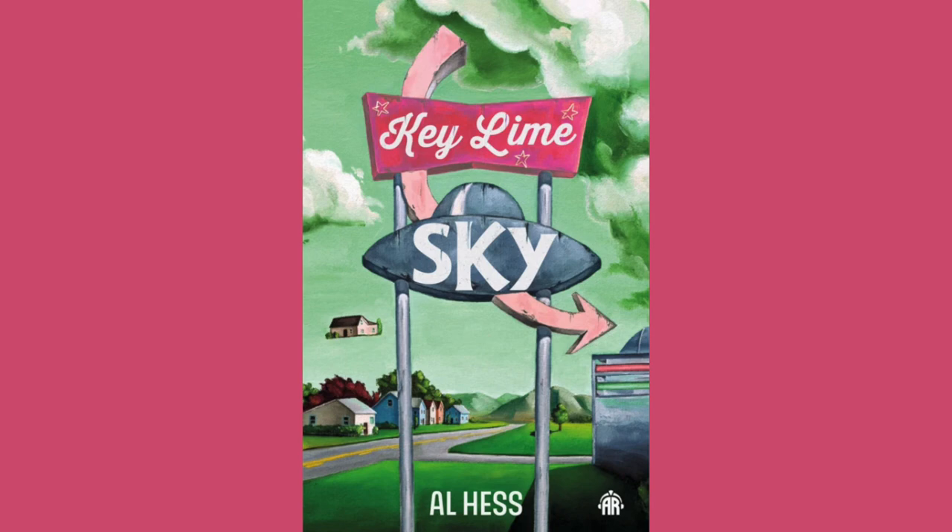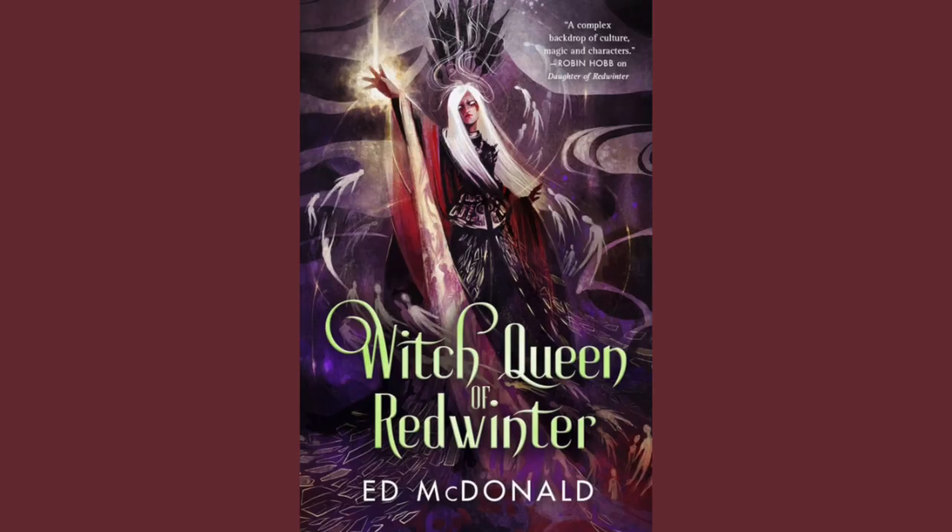Key Lime Sky by Al Hess. This is being published by Angry Robot. The artist is Karen Smith, and the publication date is 2024. I'm really digging that retro style this cover has going on. Apparently this involves an alien invasion, and the only person who seems to remember it is a disgruntled pie aficionado. You can always count on Angry Robot for having weird little books.